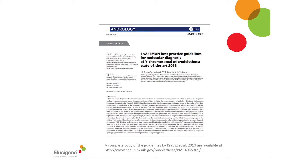The guidance was originally published in Andrology in 2013 and replaces the previous 2004 version of the guidance. For those of you who are interested, a full copy is available electronically at the web address shown here.